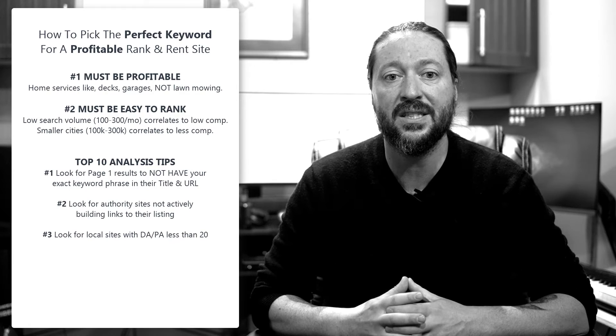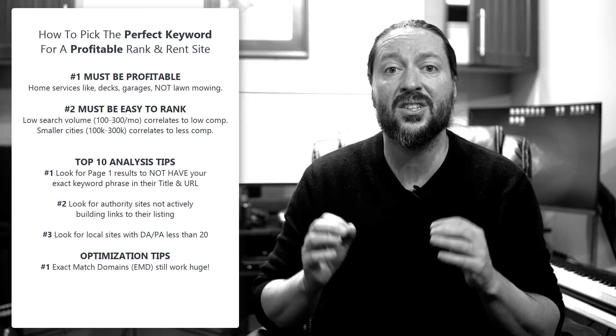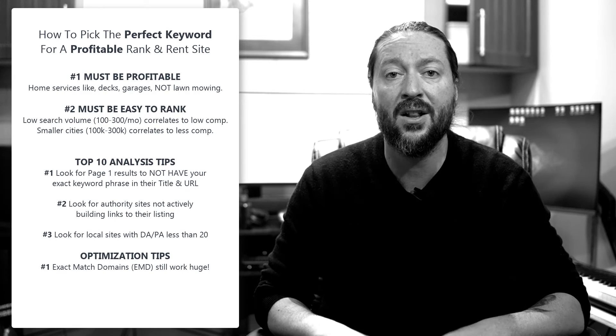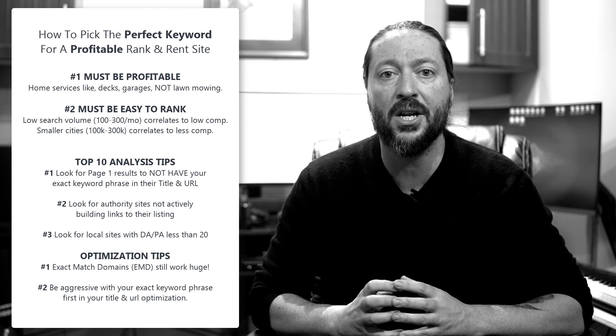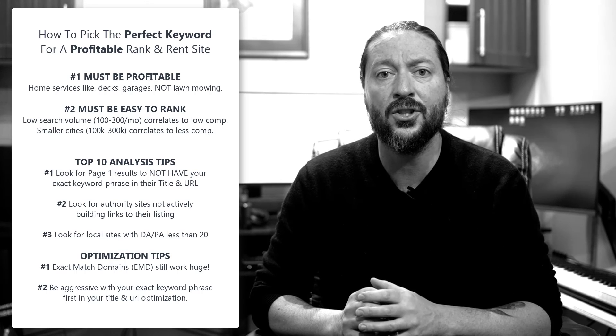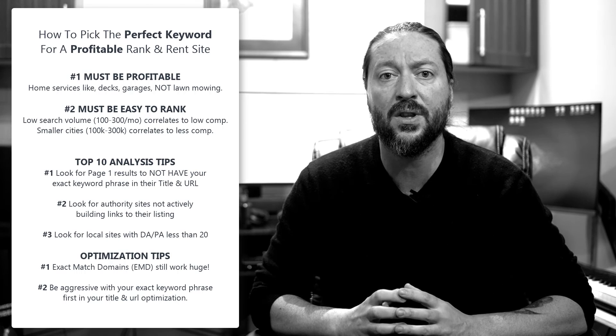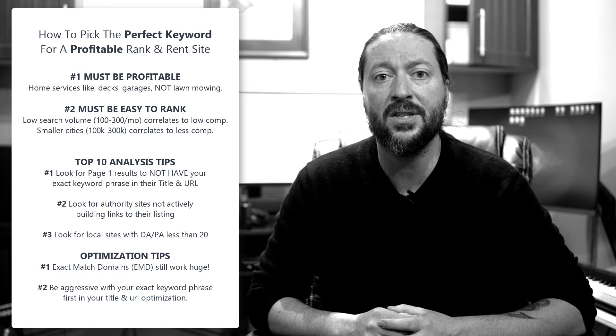That's going to make for a very easy first page. Now, some optimization tips. Number one: EMDs — exact match domains — still work unbelievably well. And number two: be aggressive with your optimization. Make sure you're getting your exact keyword first in your title and in your description. Optimization with aggressive tactics still works extremely well. Hopefully you found these tips helpful.